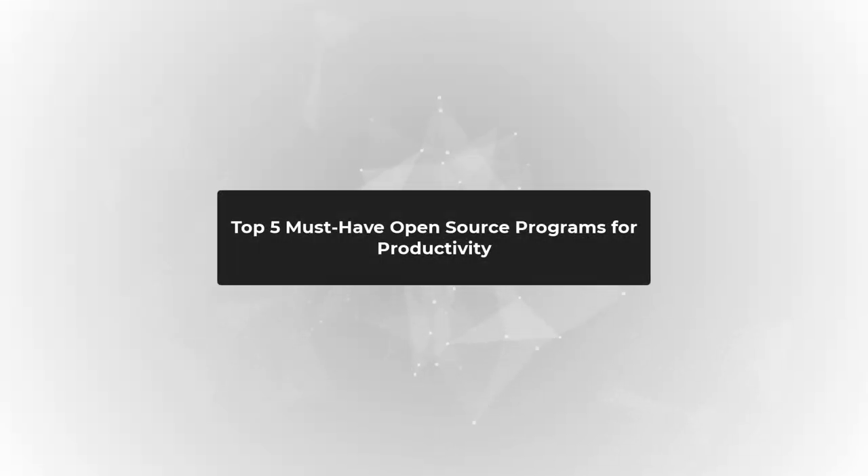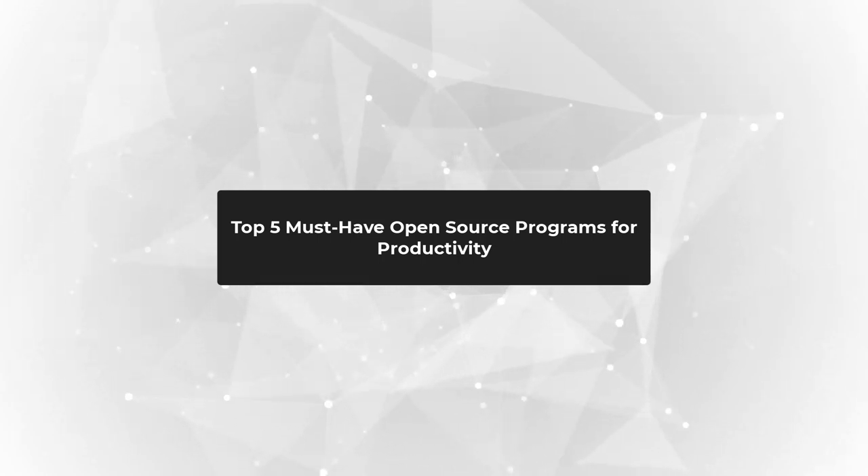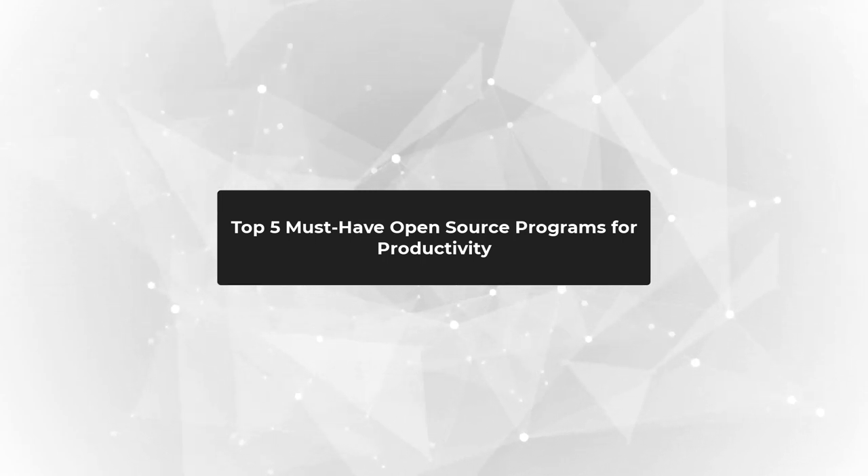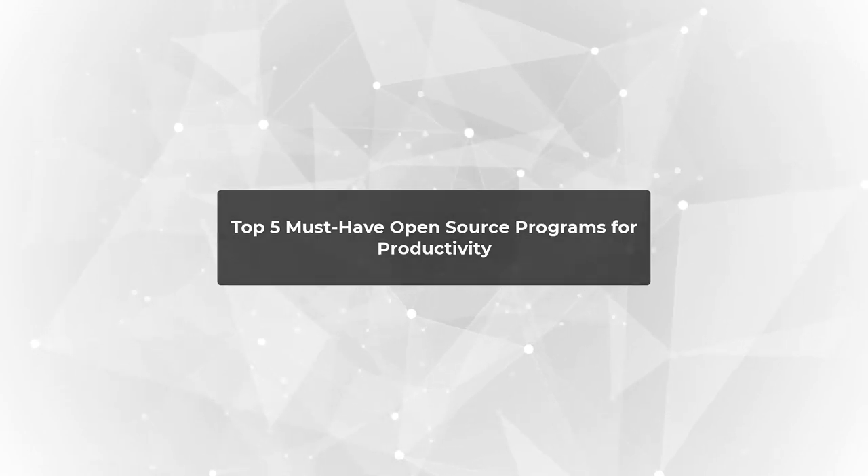Welcome back to our channel, where we're all about maximizing your productivity and unleashing your full potential. In today's video, we have something truly exciting for you. We've curated a list of the top five must-have open-source programs that will turbocharge your productivity and supercharge your workflow. Let's jump right in and discover these game-changing tools.